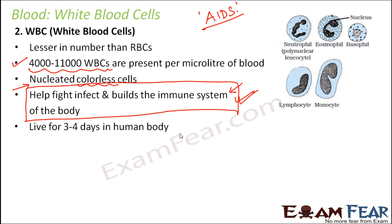The longevity of WBCs is very less — their lifespan is only three to four days inside the human body, compared to red blood cells which have a lifespan of almost 120 days.